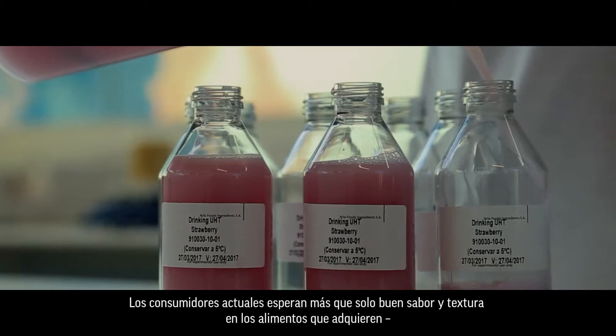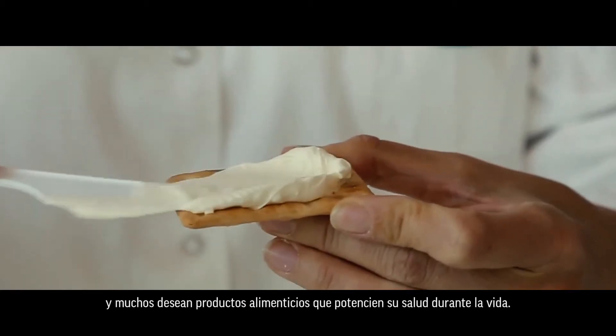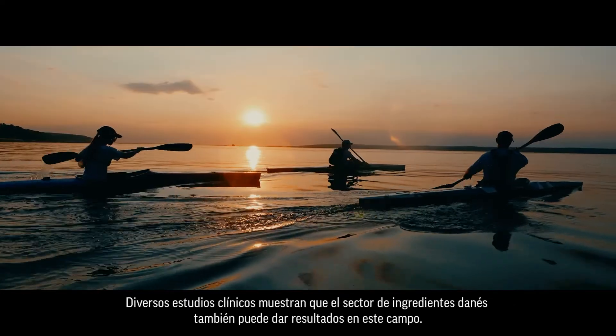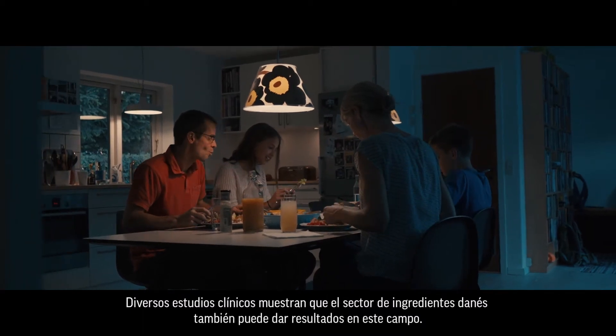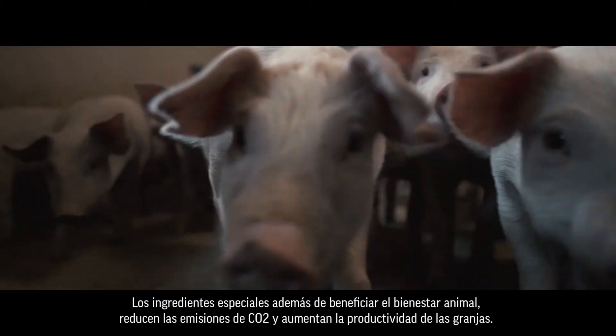Today's consumers expect more than just good taste and texture from the foods they buy, and many want foods that boost their health throughout life. Countless clinical studies show that the Danish ingredient sector can deliver here too.